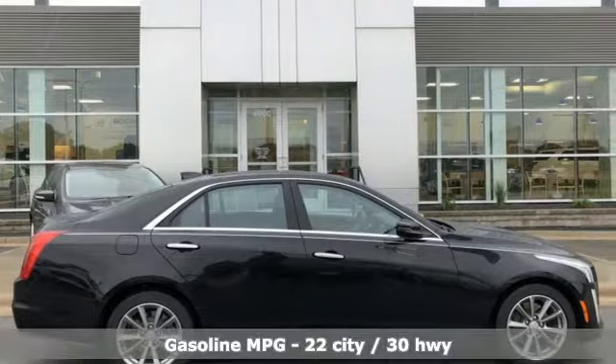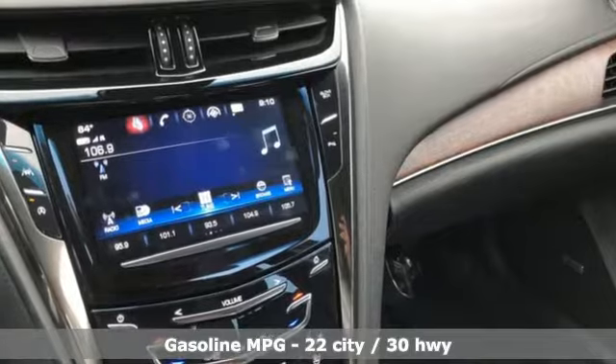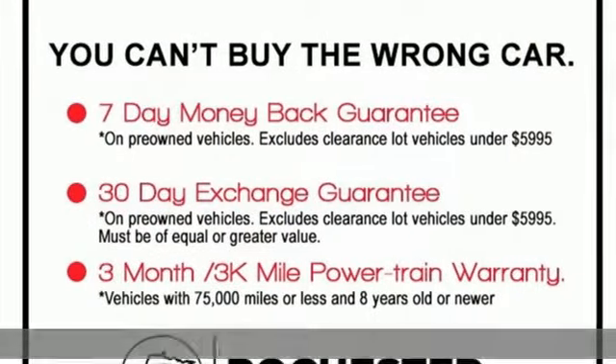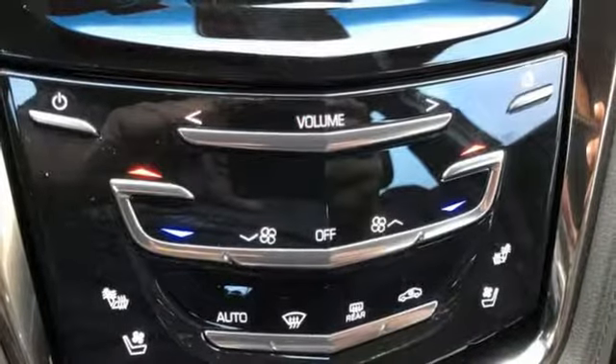Integrated navigation system with voice activation. Front heated and ventilated leather bucket seats. Power heated mirrors. First and second row express open and closed sliding and tilting sunroof. Automatic transmission.